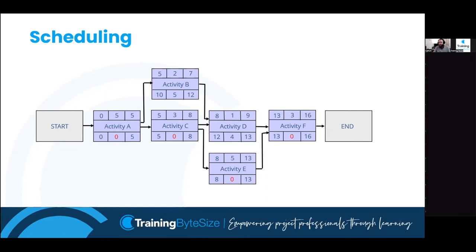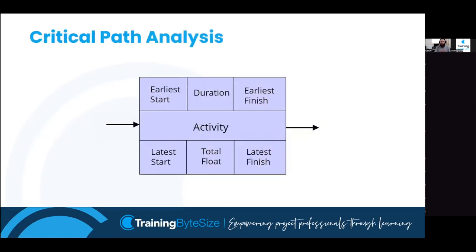So here is a network diagram. Each of these boxes is called a node, and in each node there are seven pieces of information. In the wide middle section you have the activity name and ID. In our work breakdown structure, each task should have been given a name and an identifying number or code. Top left is the earliest we could possibly start that task; top middle is the duration; top right is the earliest finish; bottom left is the latest start; bottom middle is the total float; and bottom right is the latest finish.